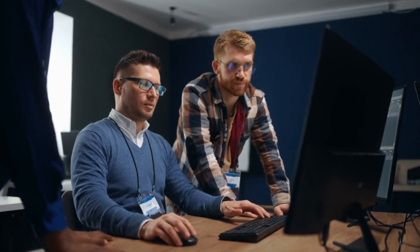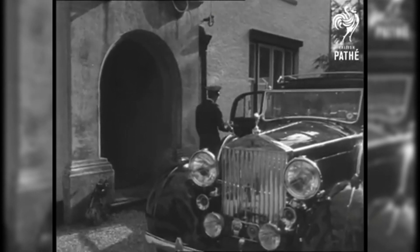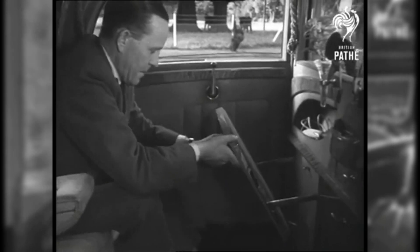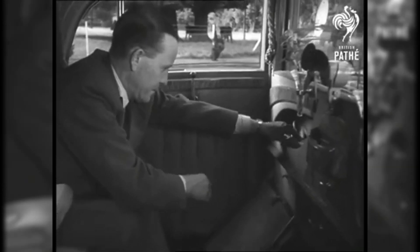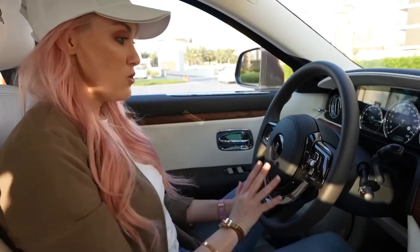But perhaps the most significant factor contributing to the high cost of Rolls-Royce cars is the brand's prestigious reputation. For over a century, Rolls-Royce has been synonymous with luxury, elegance, and sophistication. Owning a Rolls-Royce isn't just about having a mode of transportation — it's a statement of success and status.